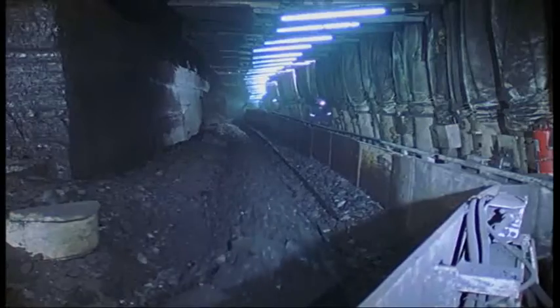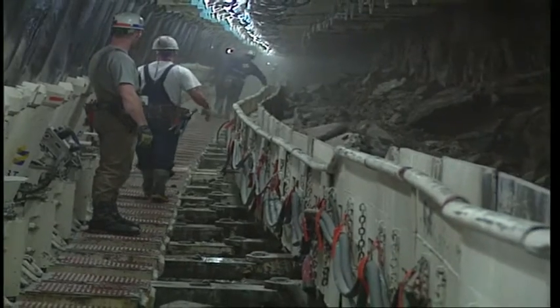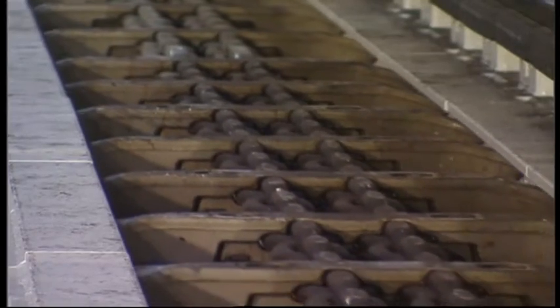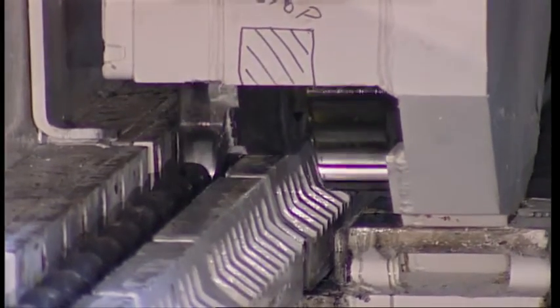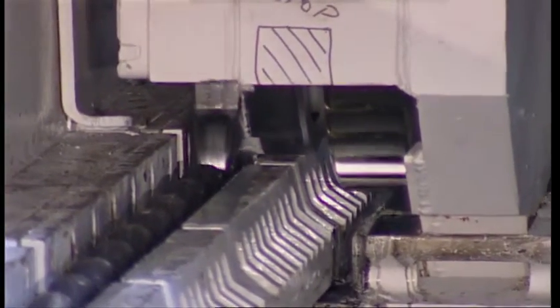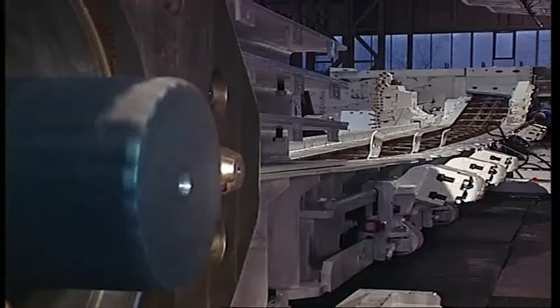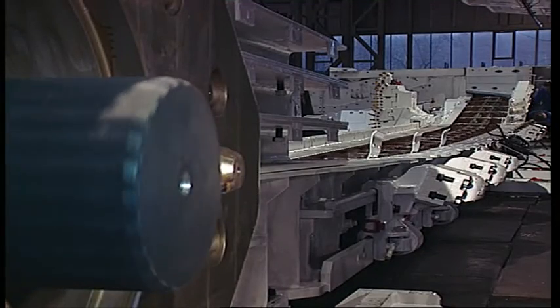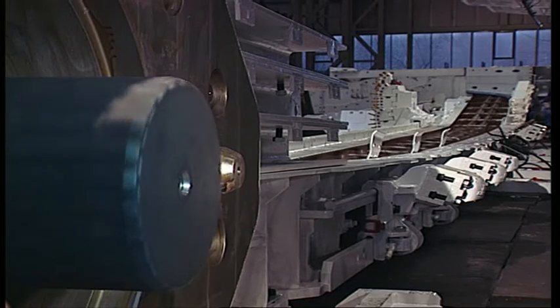To fulfill this task, the Armored Face Conveyor can be equipped with three drive systems, each holding a power of up to 1,800 kilowatts. This power package enables it to handle extreme peak loads. The AFC provides the rail on which the cutting device travels, and due to its capability to handle all the strains — especially on the chain — and the constant wear and abrasion, the AFC is called the backbone of the longwall.